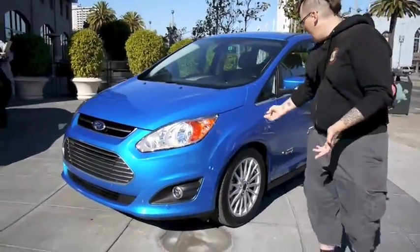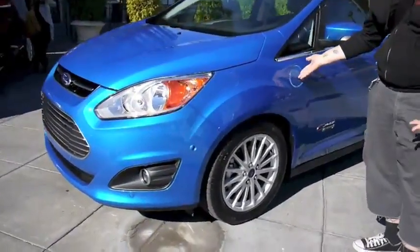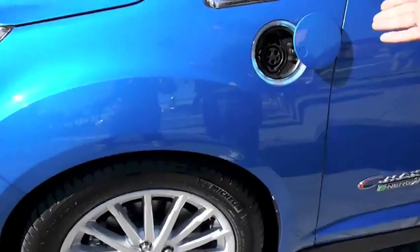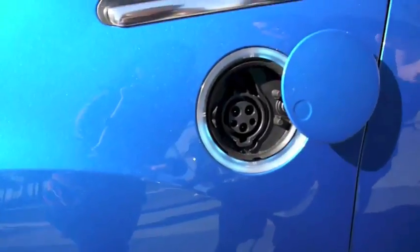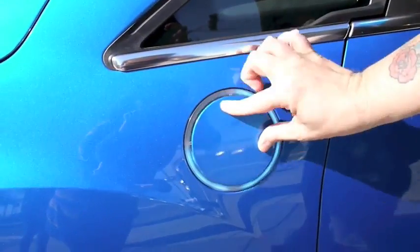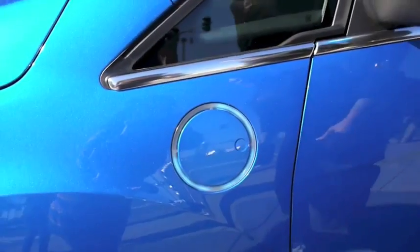As you can see, the biggest change is obviously the plug-in outlet — the standard connector for charging the car. The car can go 21 miles on pure electric at up to 85 miles an hour, so for most commuters this will actually work out quite well.